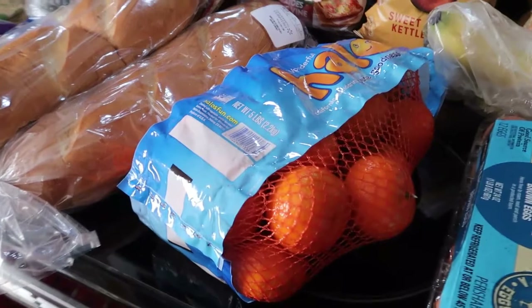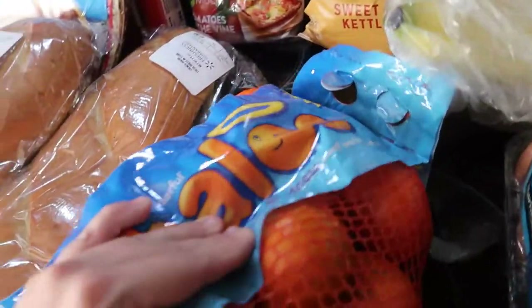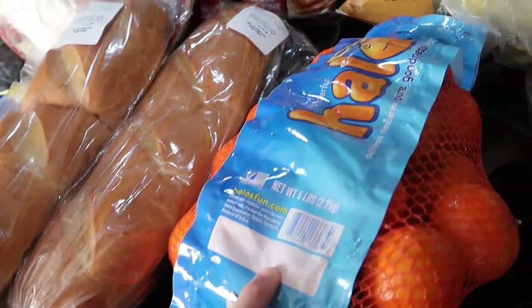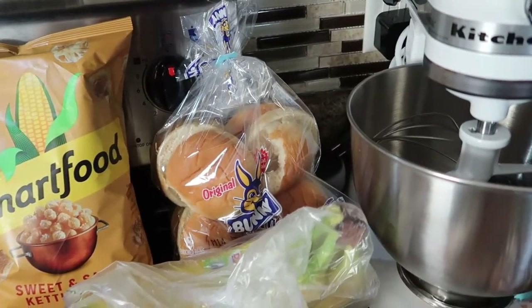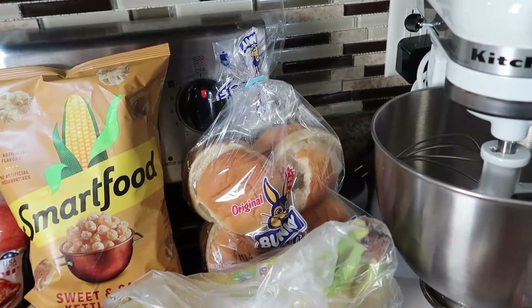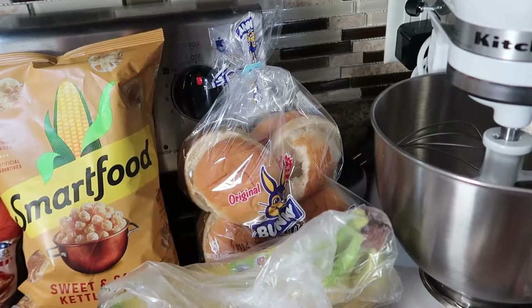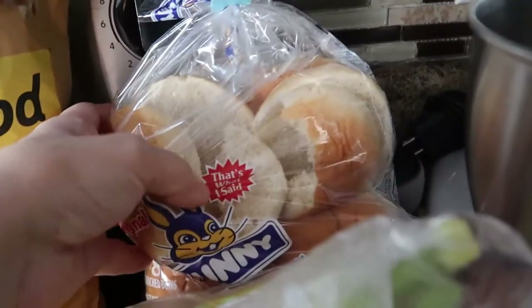We got a bag of Halos — not cuties, they're Halos — but we like these. I usually don't have problems with grocery pickup, but the young man who did my order this week really just kind of threw the stuff in the back of my car. Try not to complain, but that's kind of frustrating. And look at my buns — they got squished.